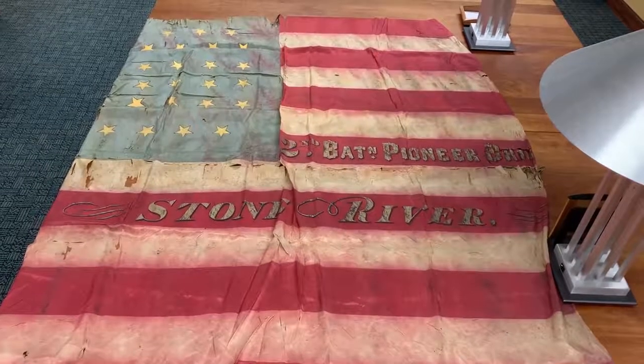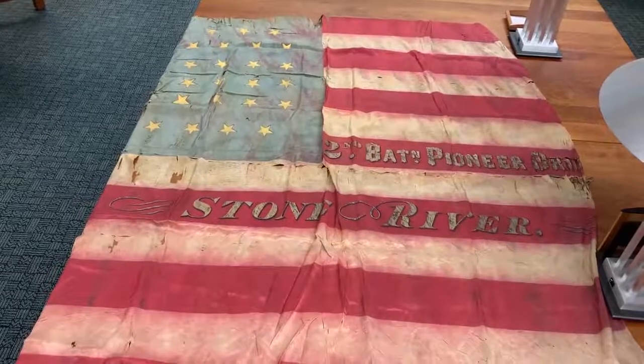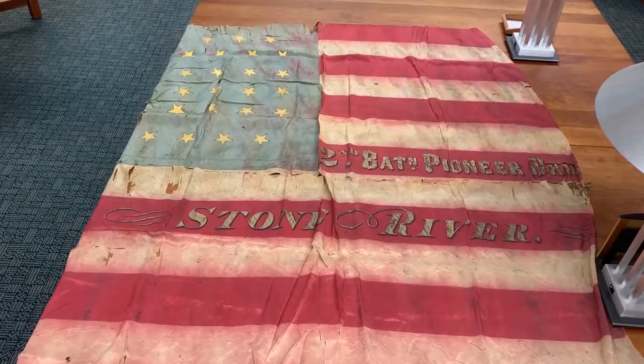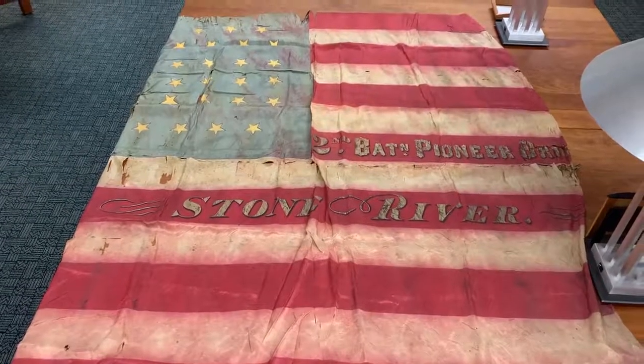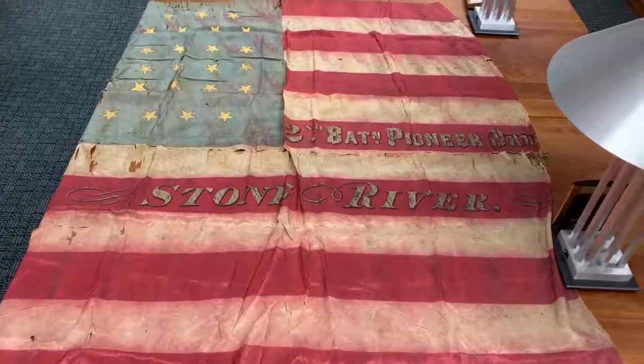It's really neat that we have this piece of artifact from that regiment. It does have 35 stars, if I remember correctly when I counted, which was the amount of states before the Civil War. Of course others were added later, like West Virginia. So this flag is relatively old.